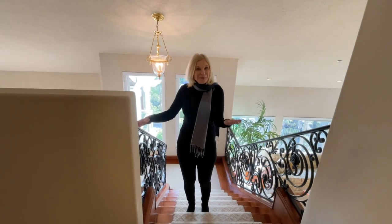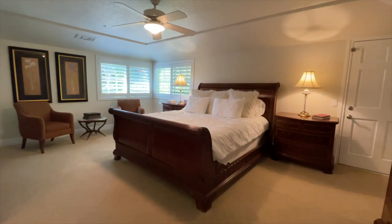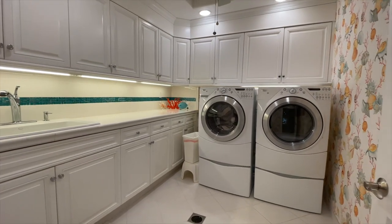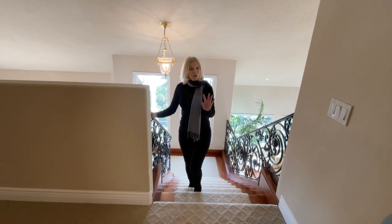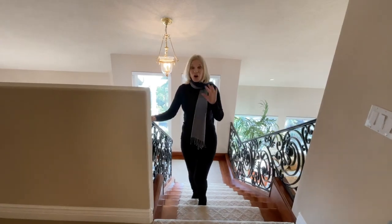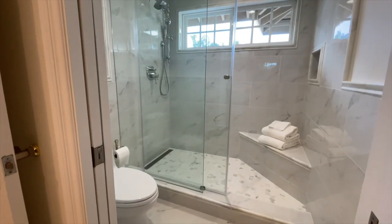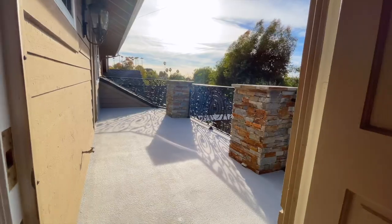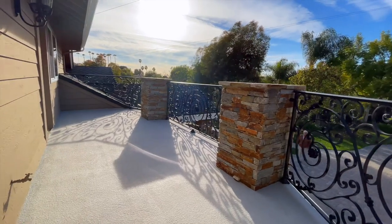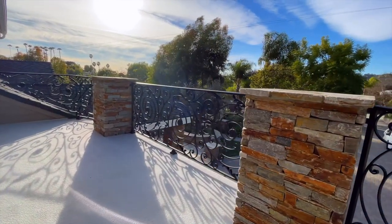Up here are the three secondary bedrooms, the laundry room, and the incredible master suite. All of the bathrooms have been completely redone — they're just beautiful. Two of these bedrooms open up to a beautiful balcony with a great view as well.